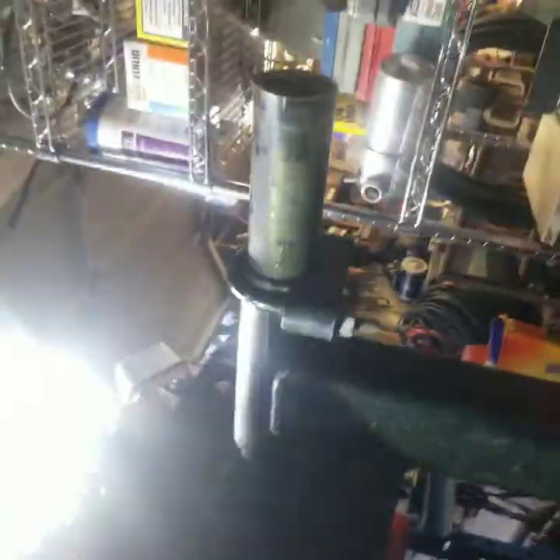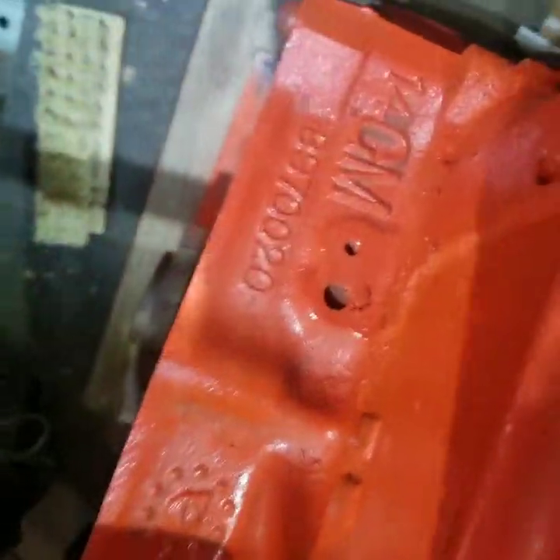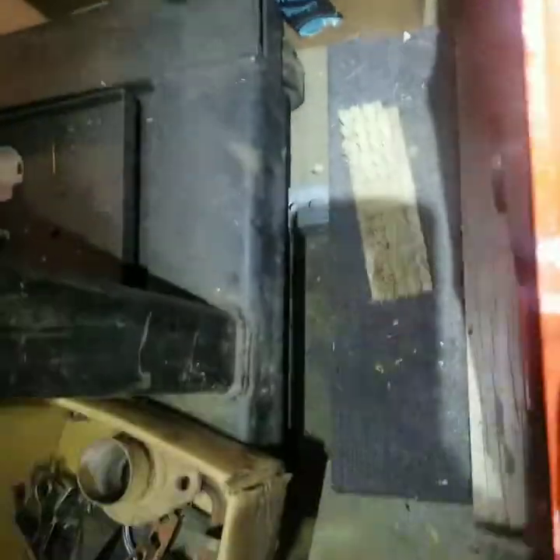Exhaust manifolds, got a big balancer on it — whatever that means. This one's got the 020 and the last three numbers and the casting number — I believe that's a date code there.